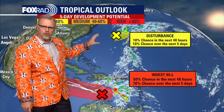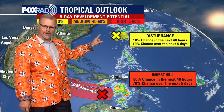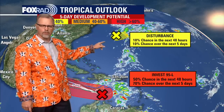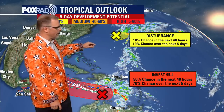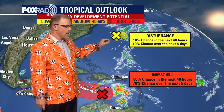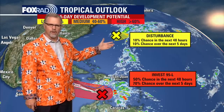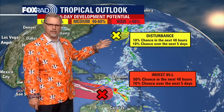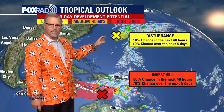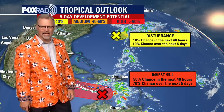We'll start with a disturbance that's up near Bermuda. This is actually becoming even less organized and less favorable to become a tropical system. The Hurricane Center is keeping an eye on it — it will likely bring some rain to Bermuda, but it doesn't look like it would become a tropical cyclone. There's only a 10% chance over the next five days that it would develop.